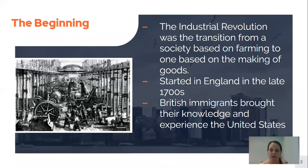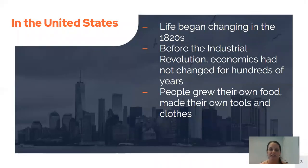British immigrants who came to the United States brought their knowledge and experience of what was going on in England and how this change was happening there. They brought that over to the United States, and life here began changing in about the 1820s.